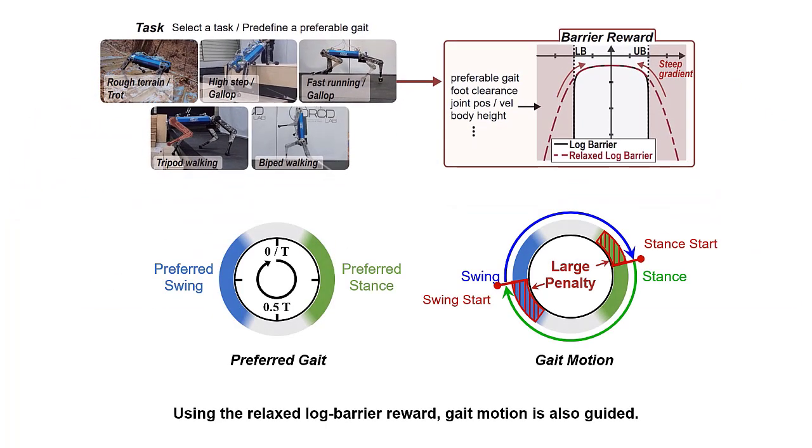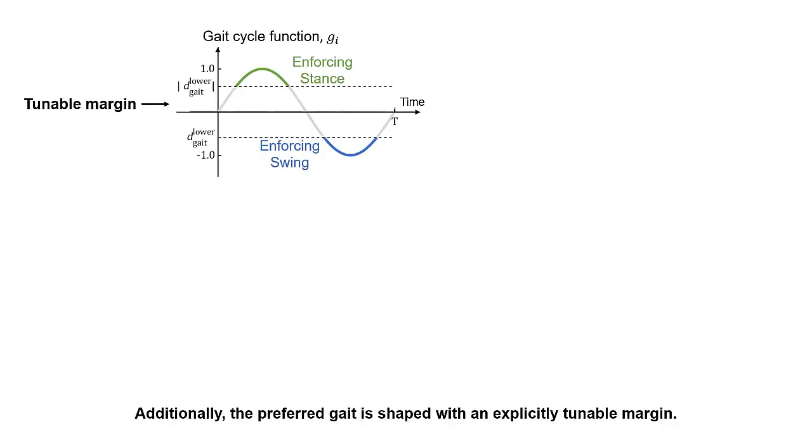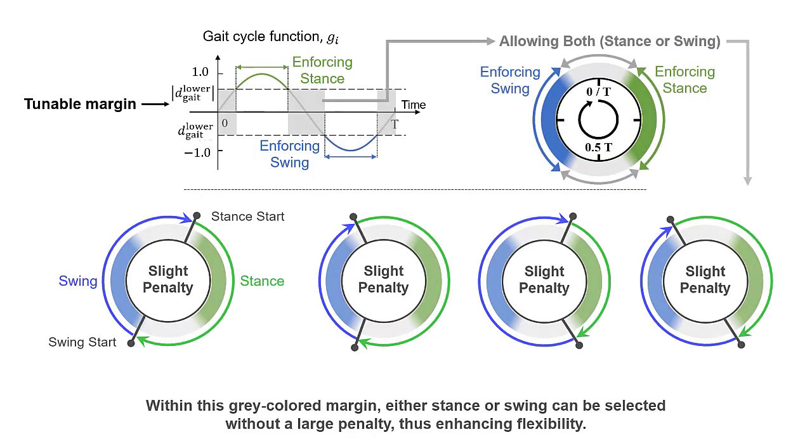Using the relaxed log barrier reward, gait motion is also guided. For example, if the gait motion deviates from the preferred gait, large penalties from the barrier reward guide the motion back to the preferred gait. Additionally, the preferred gait is shaped with an explicitly tunable margin. Within this gray-colored margin, either stance or swing can be selected without a large penalty, thus enhancing flexibility.